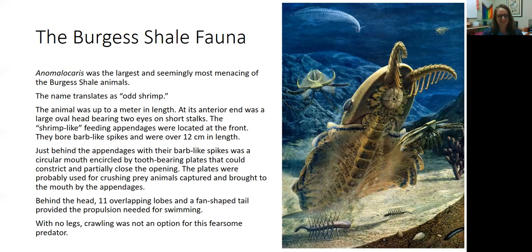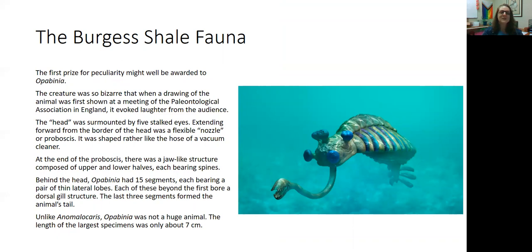An animal that was not so fierce was this cute little fellow called Opabinia. This creature was so bizarre that when a paleontologist found it as a fossil and drew a sketch of what it would look like, and presented it to the Paleontological Association of England, the audience laughed. They thought the creature was just outrageous — but we have fossil evidence, so we know this is real. Its head had five eyes, all on stalks that kind of look like little blueberries. It had a nozzle or proboscis that attached its mouth to its head, kind of like a vacuum hose, and on the end of this proboscis there was a jaw-like structure with an upper and lower half, each bearing spines like teeth.